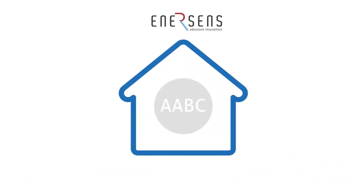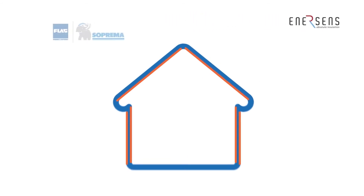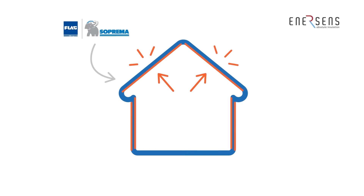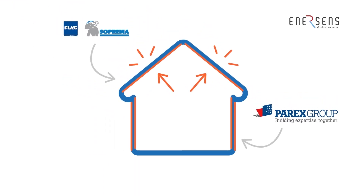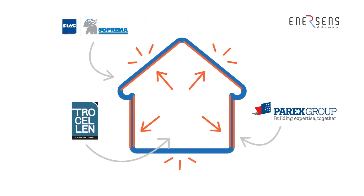Homeskin scales up energy and resource-efficient materials manufacturing and develops innovative insulation systems. Enesens scales up the manufacturing of the Homeskin materials. New insulation systems embedding the Homeskin materials are developed by three companies: FLAG focuses on roof insulation systems, PAREX on exterior insulation systems, and TROSELIN on indoor insulation systems.